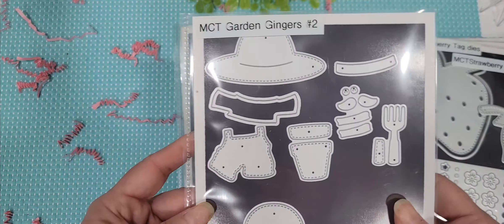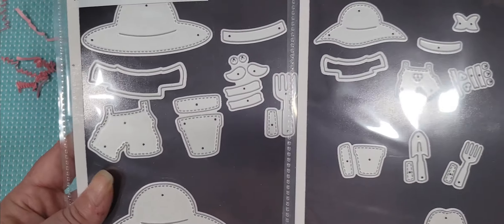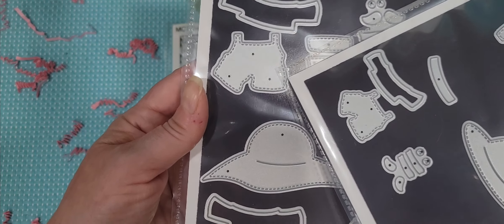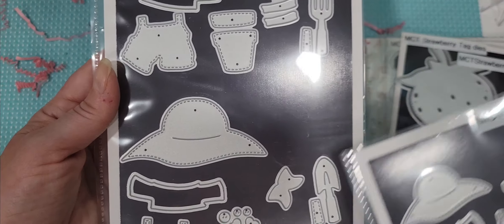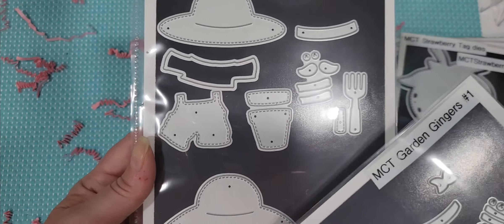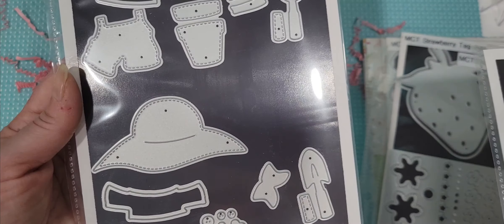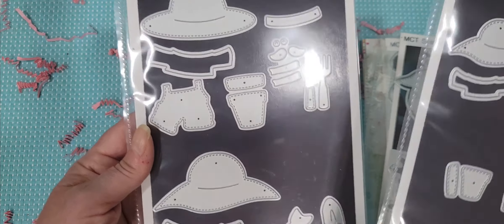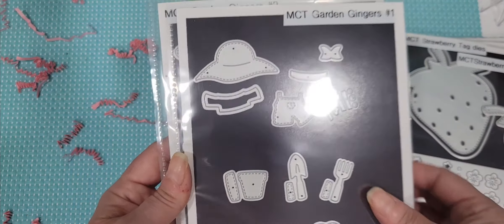And then we also have the new My Creative Time gingers one and two garden add-ons — these are adorable. You've got the overalls for a boy and overalls for a girl, and then you've got your garden tools, all your layering pieces, two different hats. This one has a little bow that you can add to the hat. Your little flower pot's adorable. So you have it for the original gingers and then for the ginger companions or the sweet ginger person. So stinking cute — I love these.